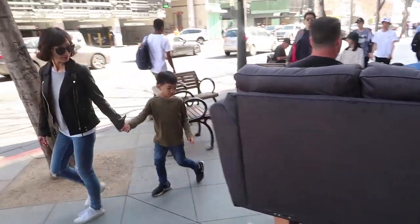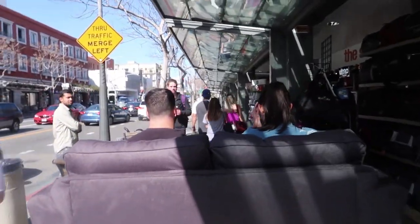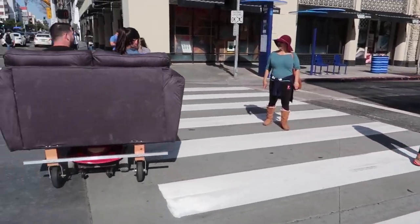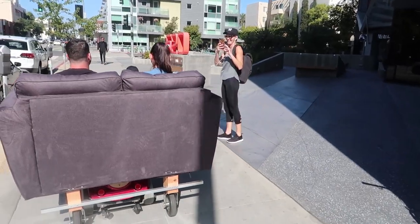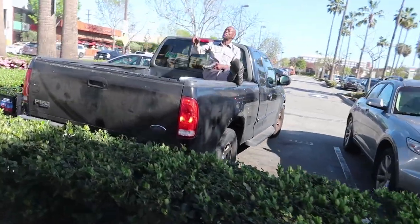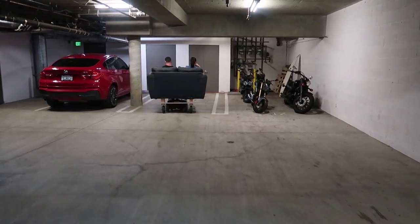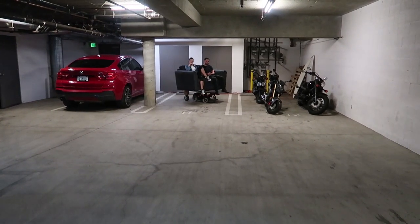I would say that is an ultra success right there, and I had so much fun! It sparks so many ideas — like what about going through a drive-through, or hooking up a TV and playing video games on the go? You guys can let me know if you have some ideas.